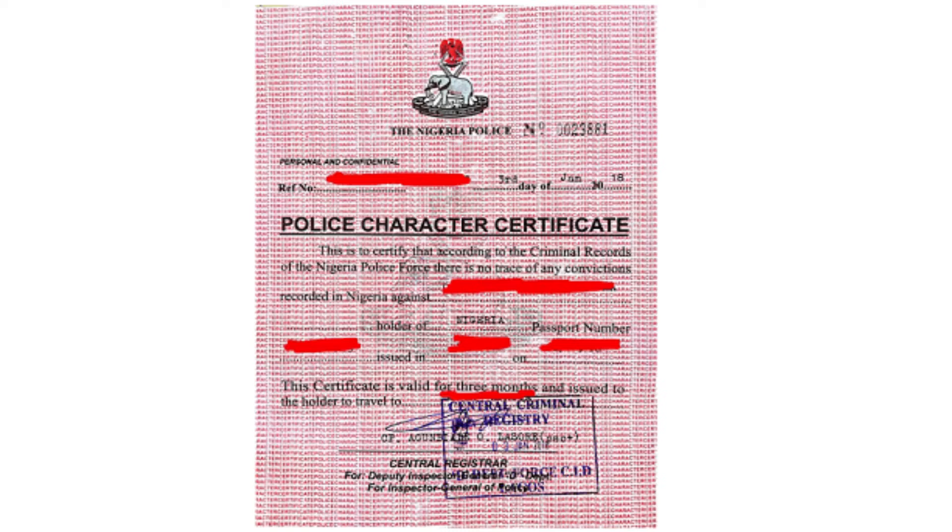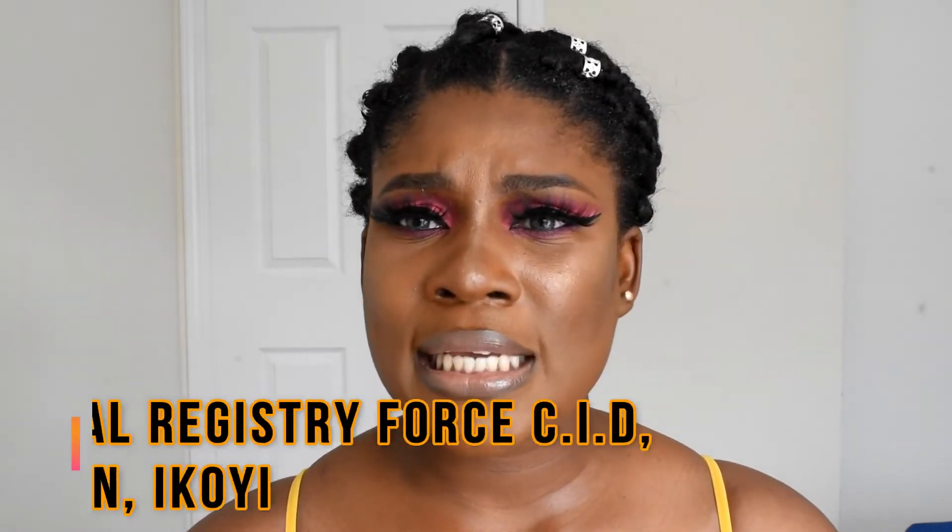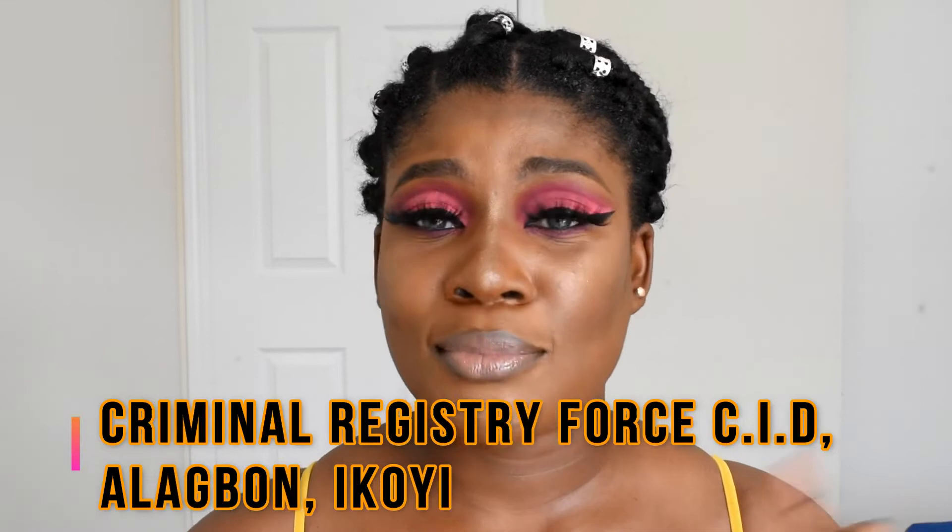The next thing you need is a police report, which is very important. The police report is only valid for about three months, so I'd advise doing it when your ITA comes out. The range is about 7,000 naira and above — if you're lucky to find someone who'll do it for less, great. I did mine at the CID — the Criminal Investigation Department — in Enugu, and I got it the same day.